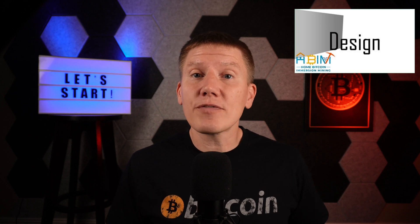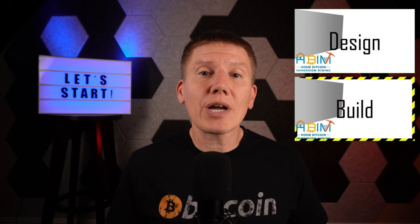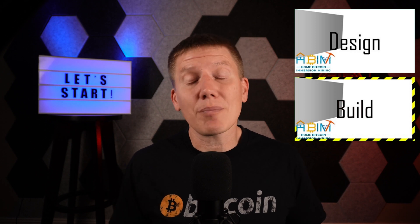I'll be putting out two types of episodes. First, design episodes, where I'll describe the different components of a home Bitcoin immersion mining system and cover their design, hopefully giving you enough information to build your own system. I'll also be putting out build episodes, showing how I put that information to work in my own home — the successes and failures along the way. That's all for this first episode. In the next episode, the first design episode, we'll cover system sizing, where to locate your miner in your house, and single loop versus dual loop systems.